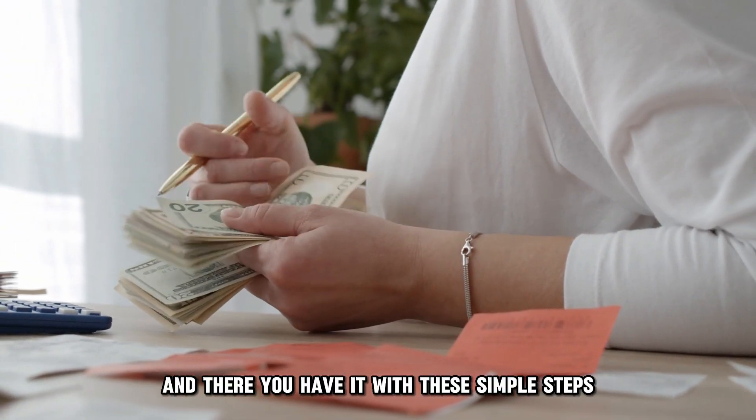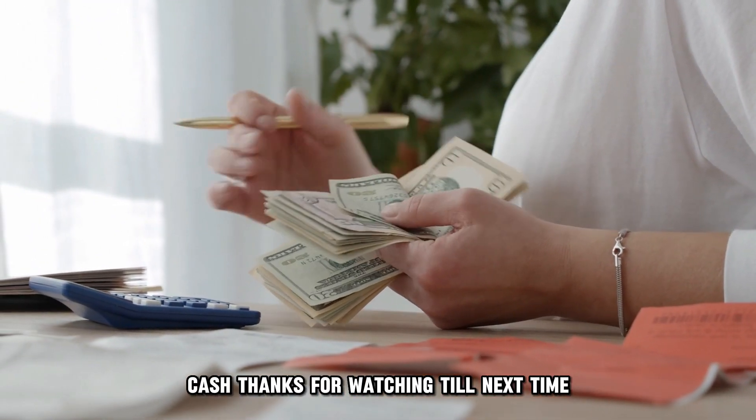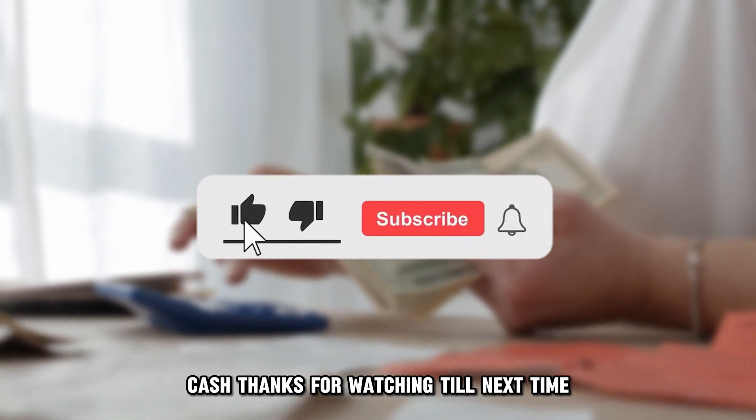And there you have it. With these simple steps, you can easily withdraw your PNC investment account cash. Thanks for watching. Till next time.